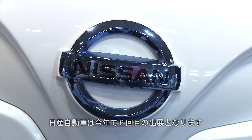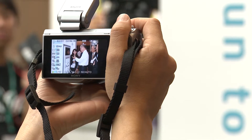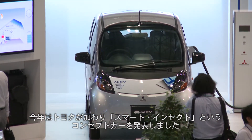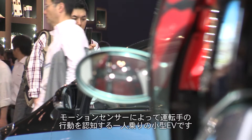This is Nissan's sixth year at CTEK, where market-ready technologies and those capturing a glimpse of the distant future converge. Last year, Mitsubishi joined. This year, it's Toyota with a new concept called Smart Insect, a single-seater mini-EV that uses motion detectors to recognize a driver's behavior.